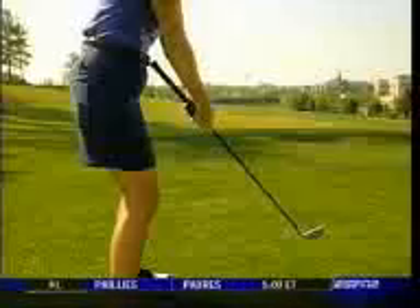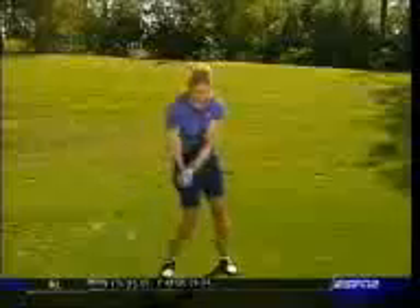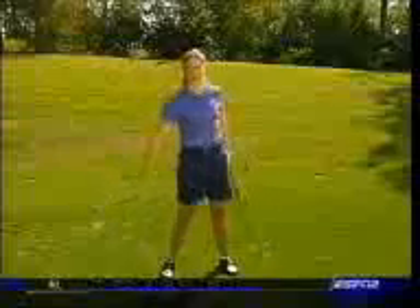Most slicers would do this drill incorrectly. They would swing back and open the club face — look how the butt end of the club points away from my belly button — and then they would come over the top, and now the butt end is pointing towards my belly, and that's when the club head would cut across.